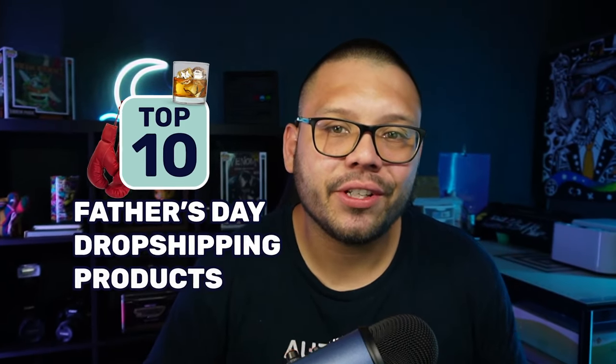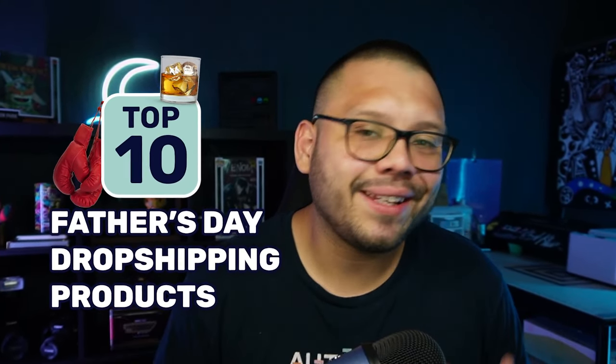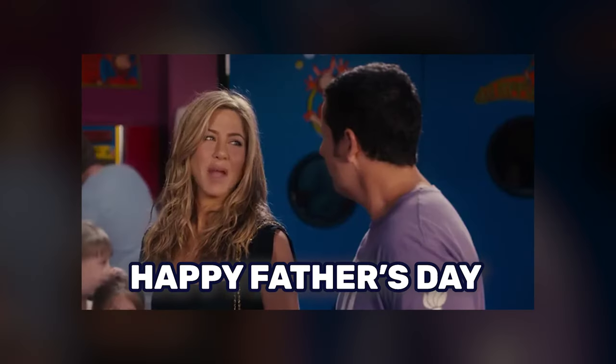In today's video, we're going to be covering the top 10 Father's Day dropshipping products that you all can start dropshipping. Happy Father's Day.